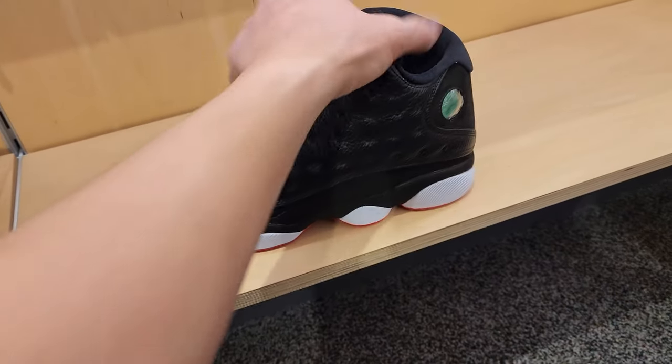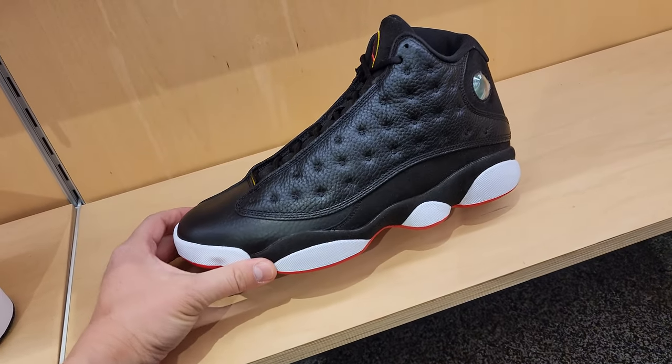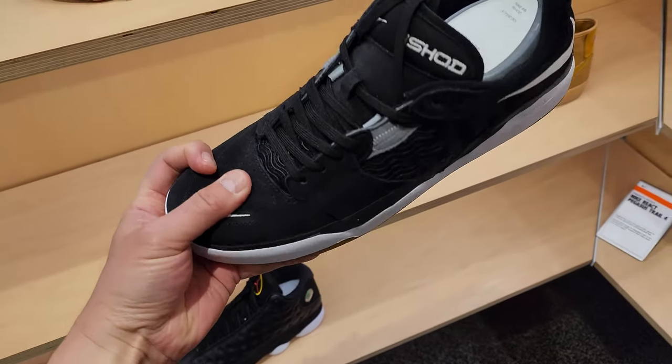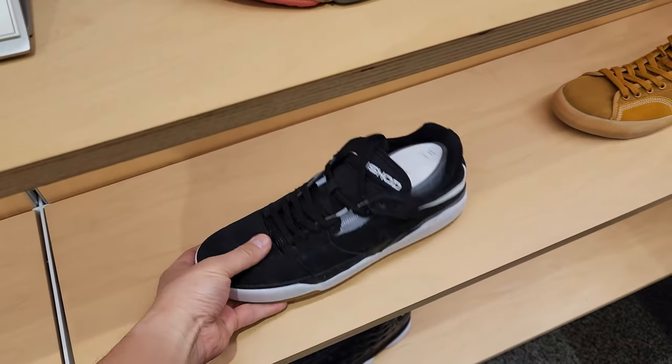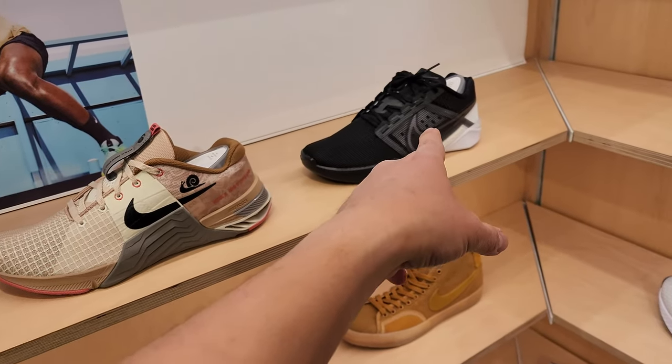The Playoff 13s - can't believe they still have those here. This is a 10.5 too. Ice Shot Wears - I don't think I've seen this colorway. $105 for these bad boys. Metcons.